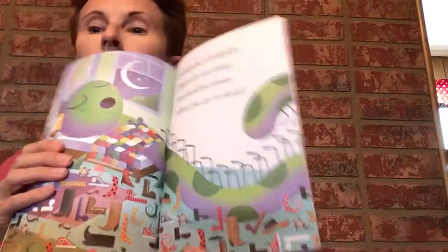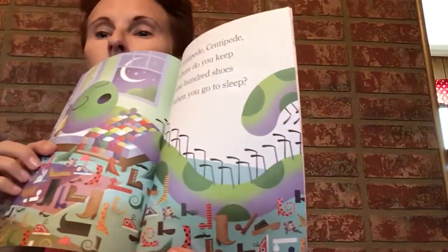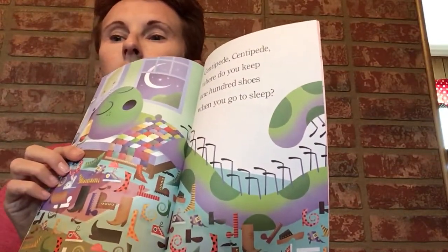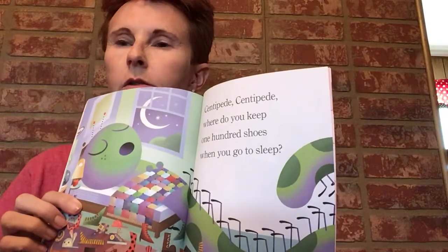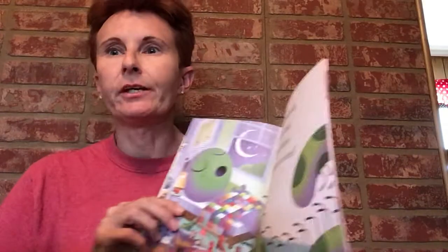Centipede, centipede, where do you keep 100 shoes when you go to sleep? Look at all those shoes — they're all on the floor! I think you should put them in a closet. Is that where your mom and dad make you put your shoes?